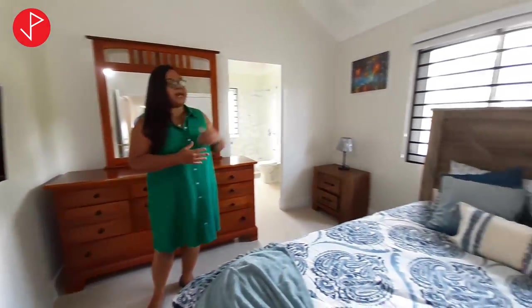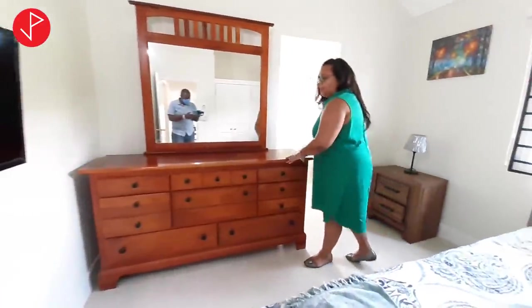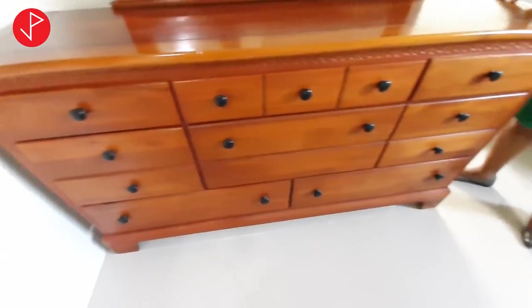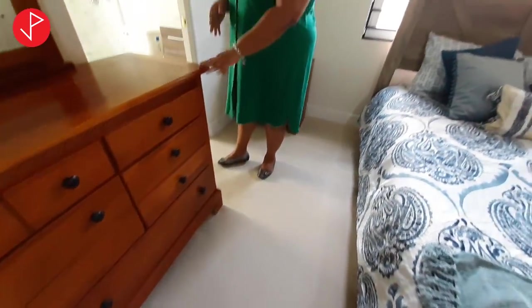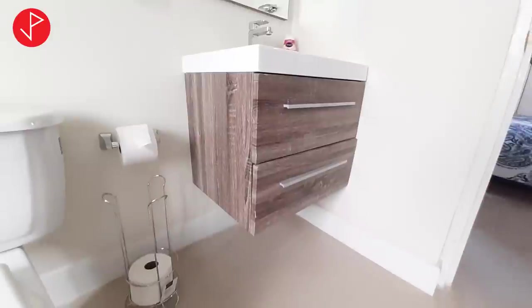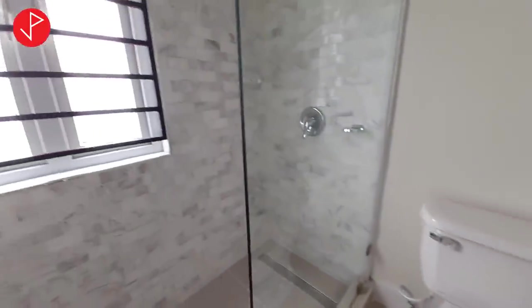The windows are louvred with blinds as well, and it has a flat-screen TV with cable connected. The chest of drawers could be removed or remain depending on your choice — the option is yours. The bathroom in this room is pretty similar to the others.